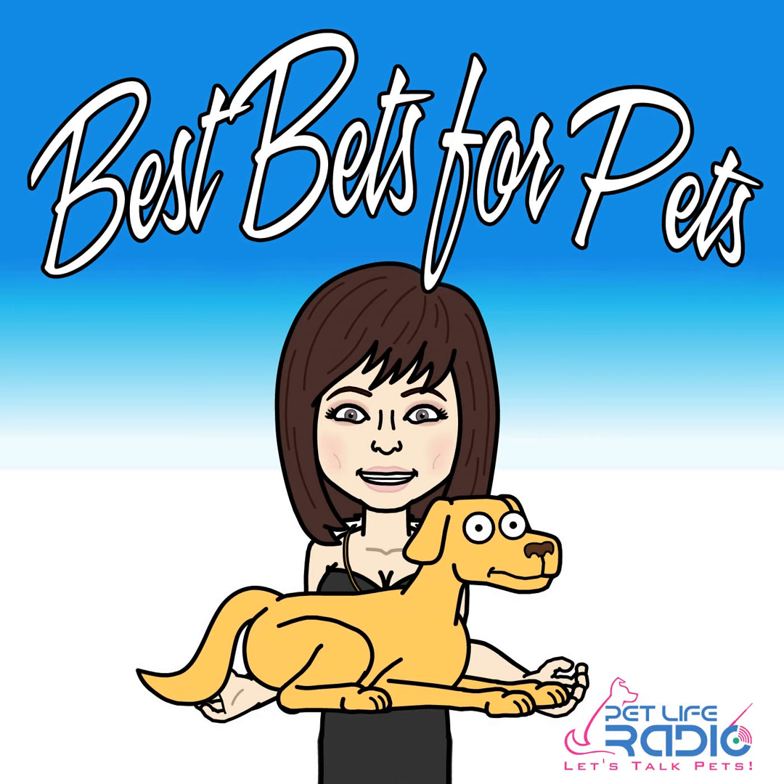Hello, pet parents. This is Michelle Byrne, host of Best Bets for Pets on Pet Life Radio. This is for all you cat lovers out there and for dogs with shedding hair. I know I have both, and lots of hair, and I love this new product. I'm so excited about it. Who doesn't want less hair in their house from their fur babies? Stay tuned. You don't want to miss this. We'll be right back after this break.